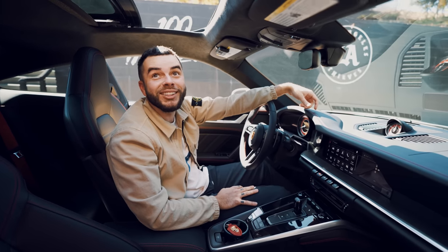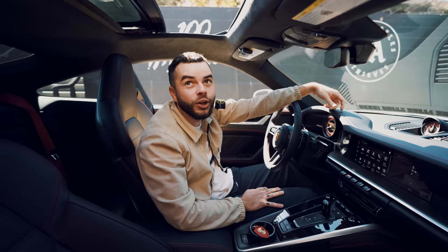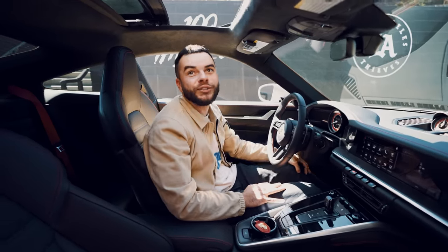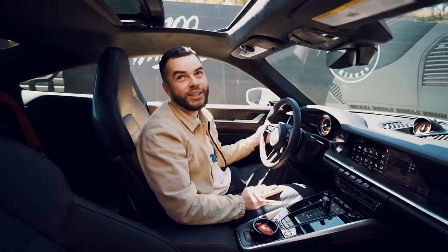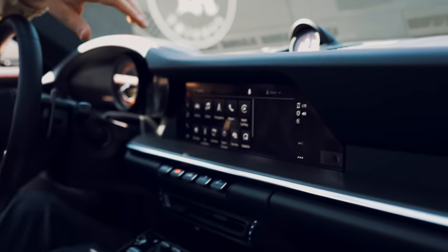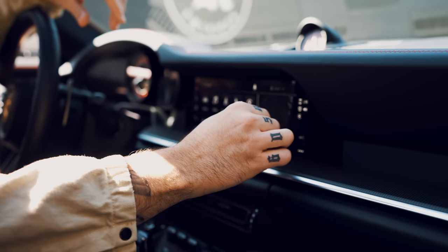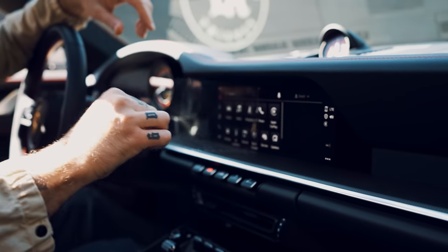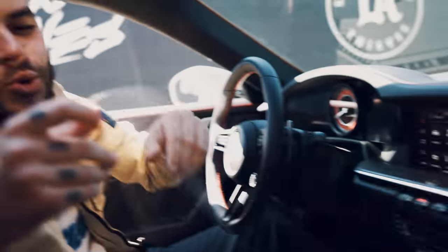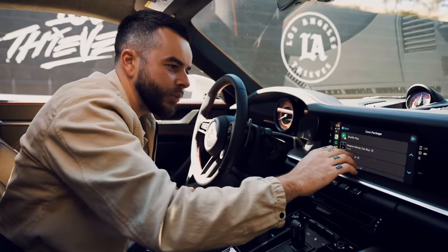You know what's amazing? For the last three weeks that I've had this car, I made sure to keep all of the factory stickers on so that we could have that satisfying moment together with everybody at home. I've been waiting this long on purpose. Here we go. Oh my God. It feels so much better — it feels so much better.